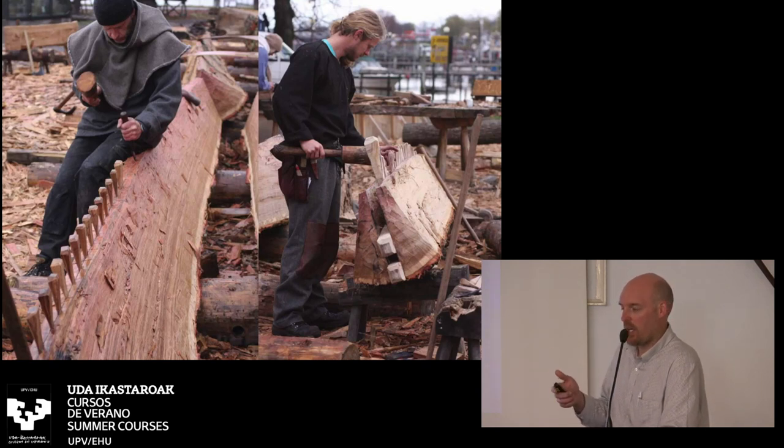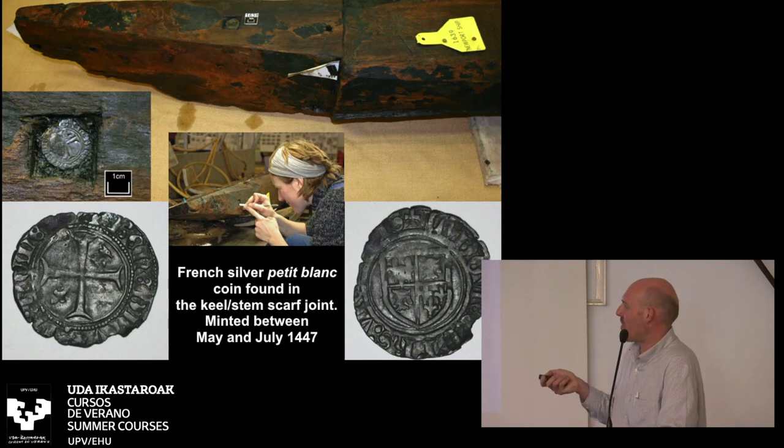The next really important dating evidence came a few years later. They were cleaning the keel in the ship center, and a conservator came running up to say she'd found a coin. Inside the forward-most part of the keel, where the stem post scarves onto it, there was a little rebate chiseled in, and a silver French coin placed there with a cross on it — put there for good luck. That coin was only minted for two months in 1447. It's French, but what's significant is the cross placed there as a good luck charm — a great bit of dating evidence.